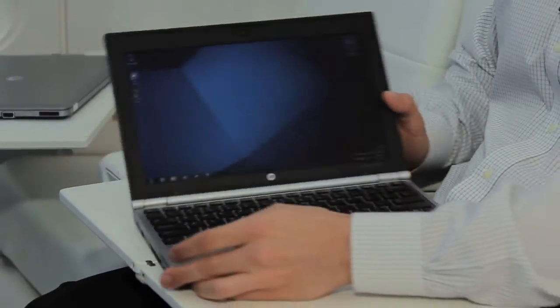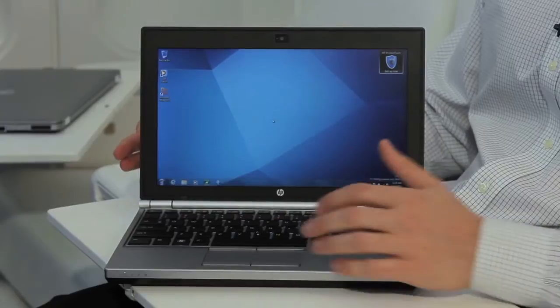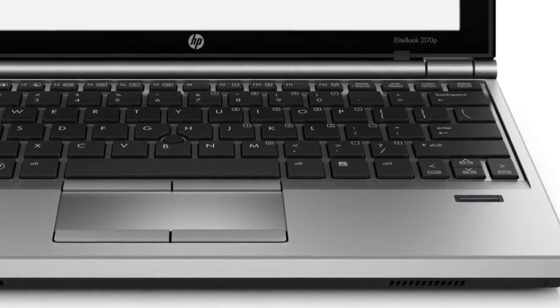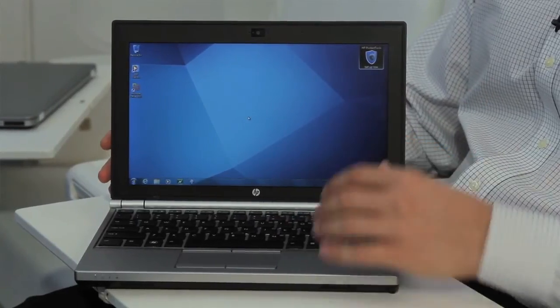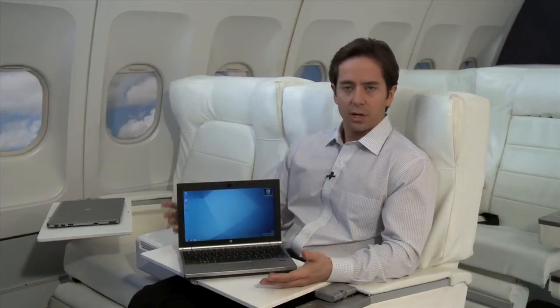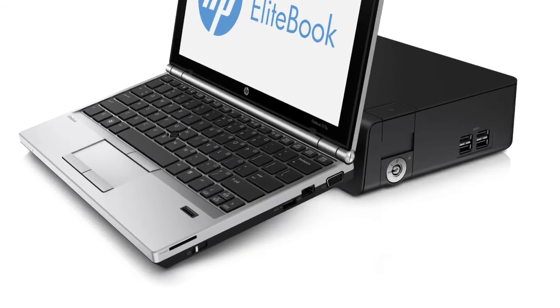I'm going to share with you two new EliteBooks that are joining the lineup as well. This is the 2170P, an 11.6-inch EliteBook. You can see it has a small form factor, but it does have a full-size keyboard. So you're getting a very mobile system that gets up to eight hours of battery life without sacrificing the typing experience, a nice form factor at less than 2.9 pounds. This is great for the very mobile user, and it does have a common connector on the base of the unit that is compatible with other HP docks.